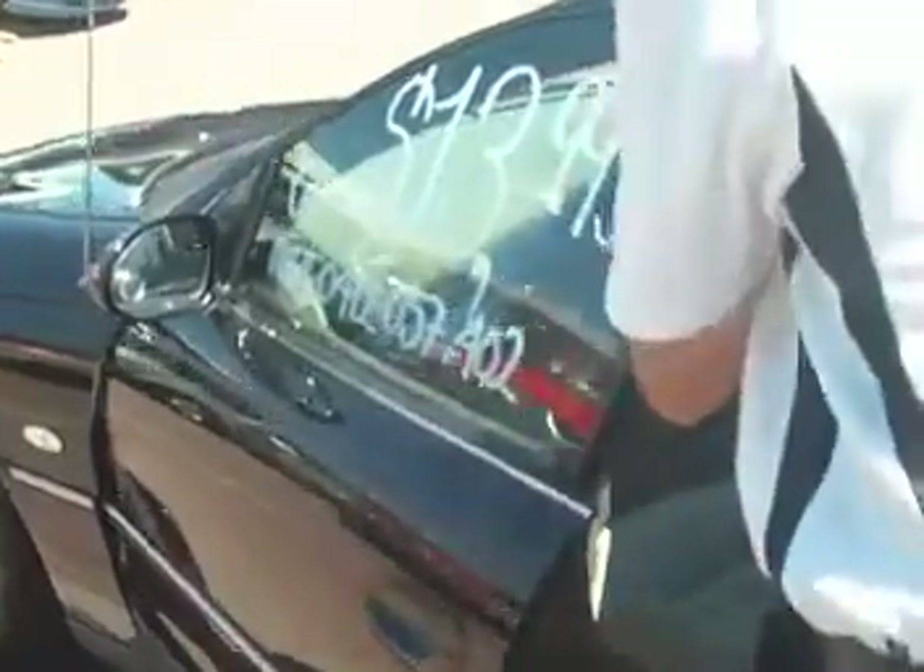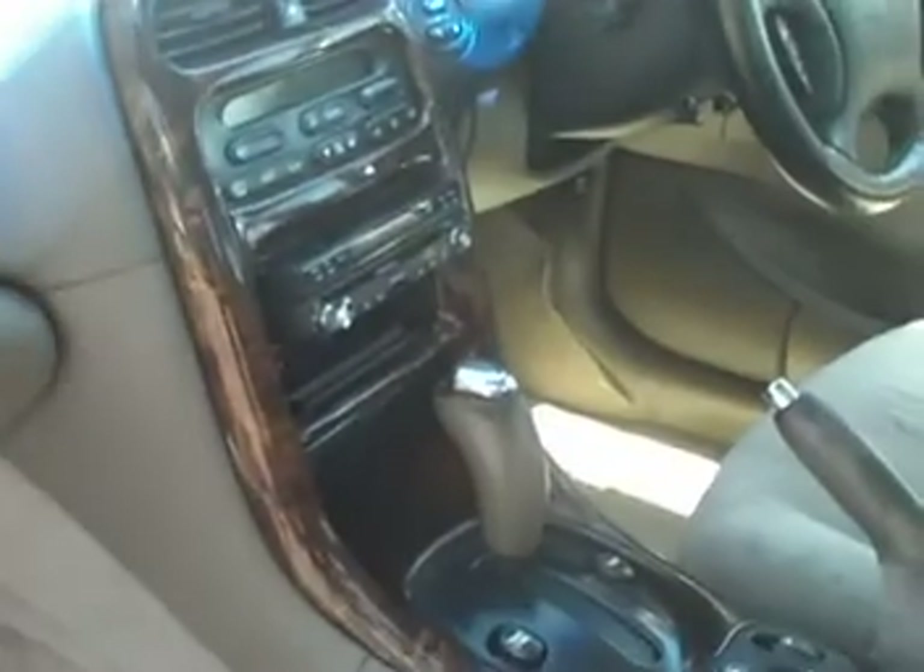I'm just going to take you inside the car — you've got the cream interior with a walnut dash, and you've also got the DVD system. I'll go round the other side and show you.